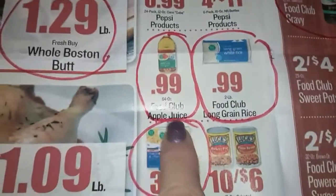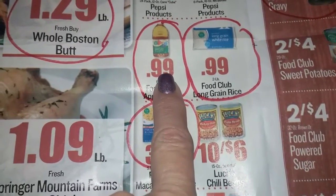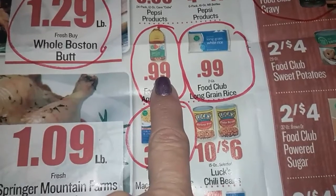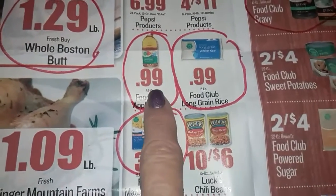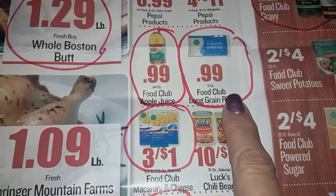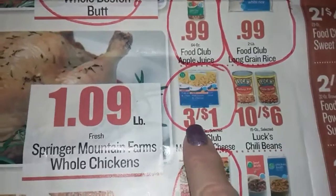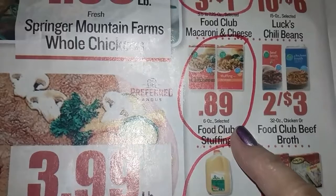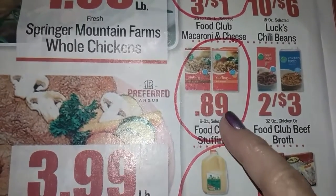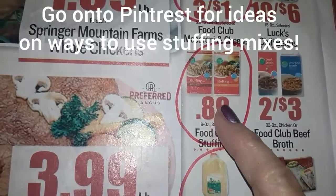Here are some things you can put inside your long-term storage. This week they've got $0.99 items — their house brand products, which are always cheaper. They've got $0.99 for apple juice, $0.99 for two pounds of long-grain white rice, which is comparable to what you get at Dollar Tree. Their brand mac and cheese is 3 for a dollar — really good. And stuffing is $0.89, which is essentially dehydrated seasoned bread. You can do casseroles and a lot of stuff with it.